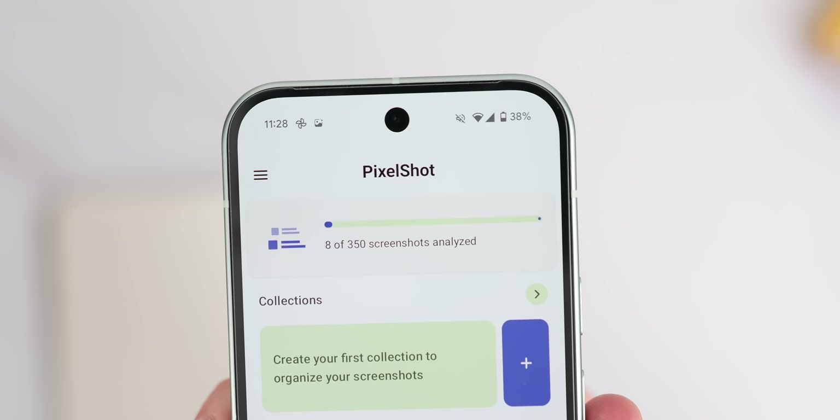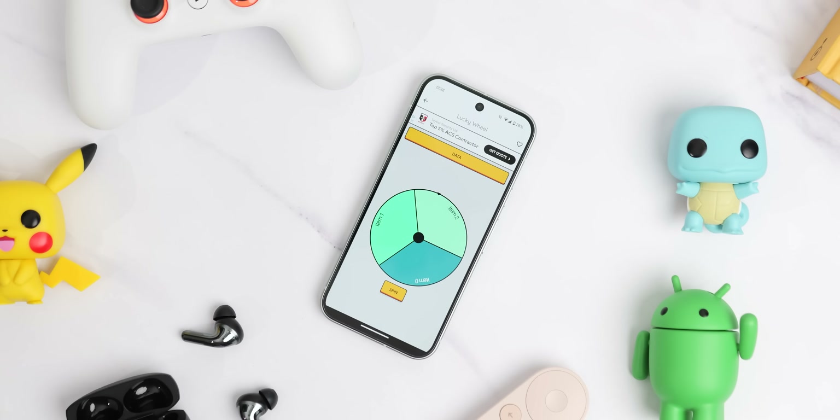So you consider yourself well-versed in Android — you know all the apps, or at least you think you do. Here are some that we think even hardcore Android users might want to check out, so let's get into it.